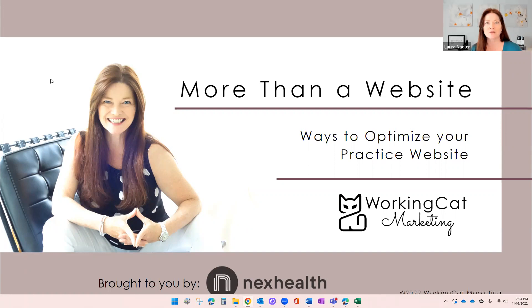Thank you, I appreciate that, Alec, and huge thank you to our friends at Next Health for sponsoring this. I'm thrilled to be here to talk about one of the biggest things in practice marketing — a website. For those of you who were practicing 10, 12, 20 years ago, the idea of a website was insanity. As it became okay to market yourself, a lot of practices built a website, threw up some information, and just set it and forget it.